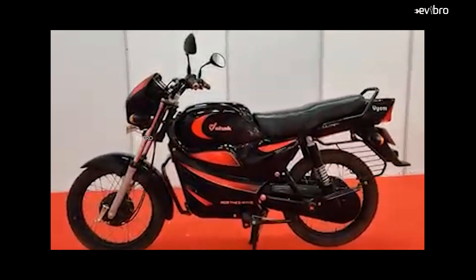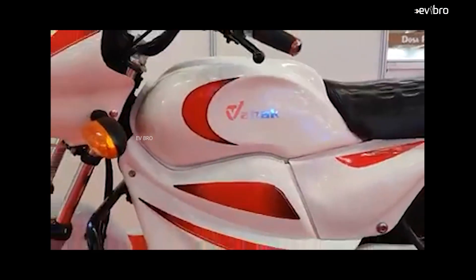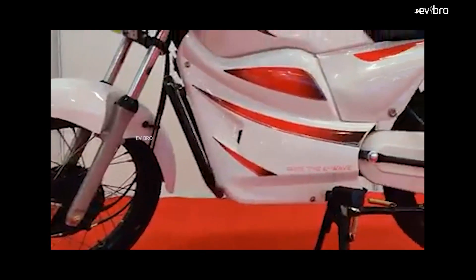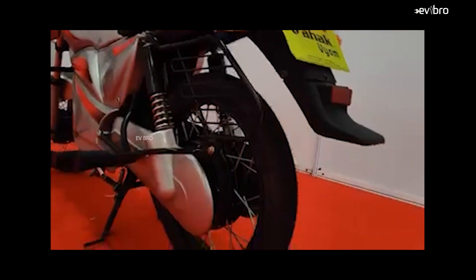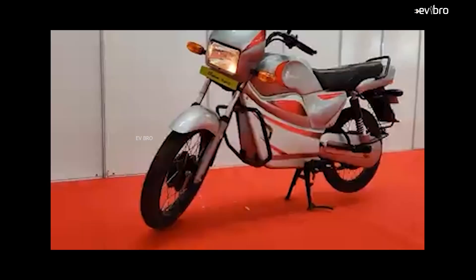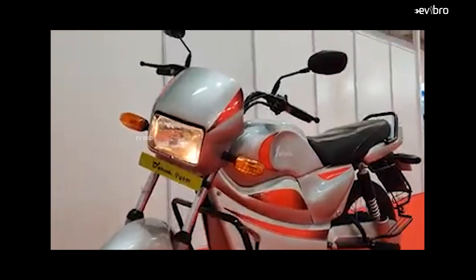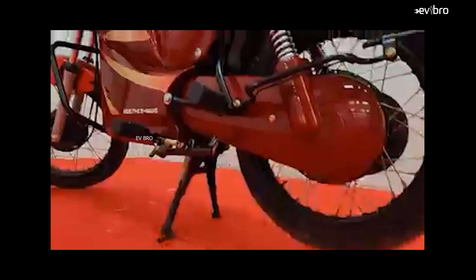Let me show you one video. If you see this particular video, this electric bike's name is Vahak Vyom. But if you remove the logos again, this electric bike also looks similar to the Hero Splendor electric bike. The specifications of this electric bike are different — it is a no-license, no-registration electric bike, offering a top speed of around 25 to 40 km per hour. The price of this electric bike is just ₹90,000.